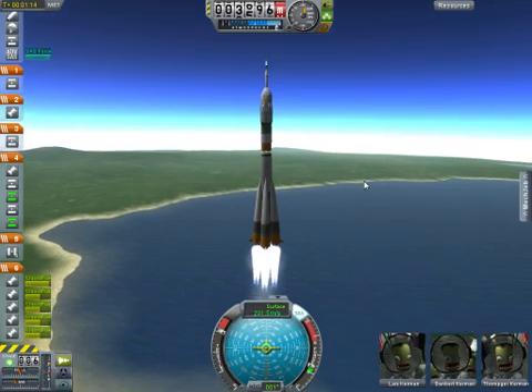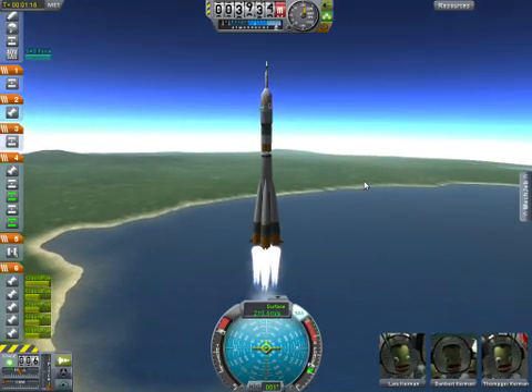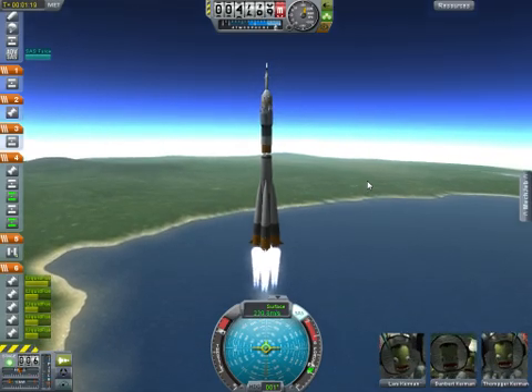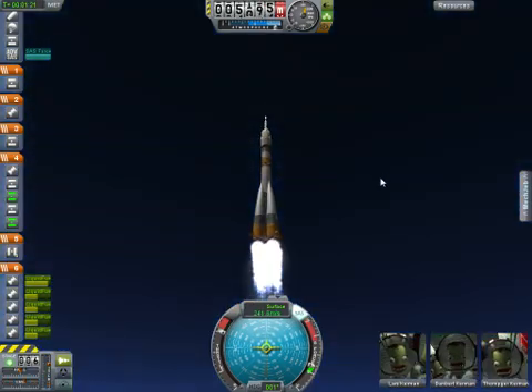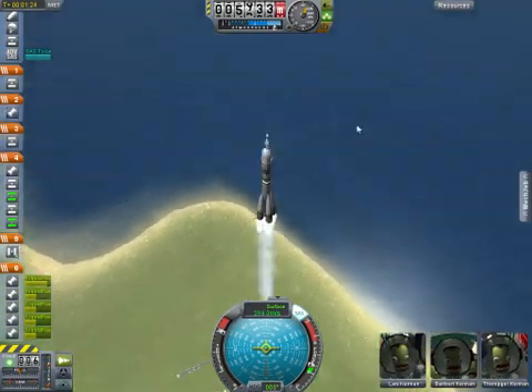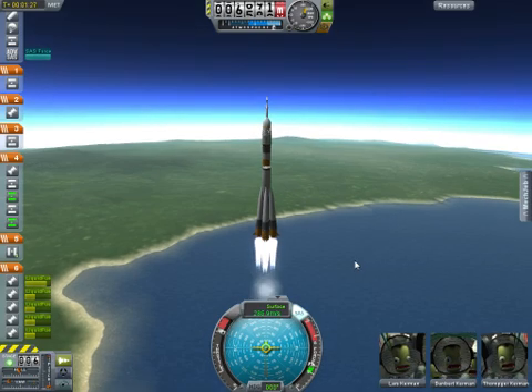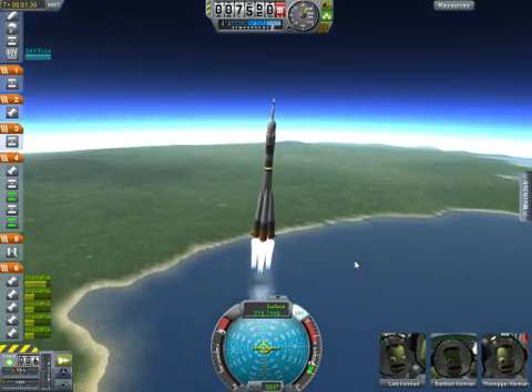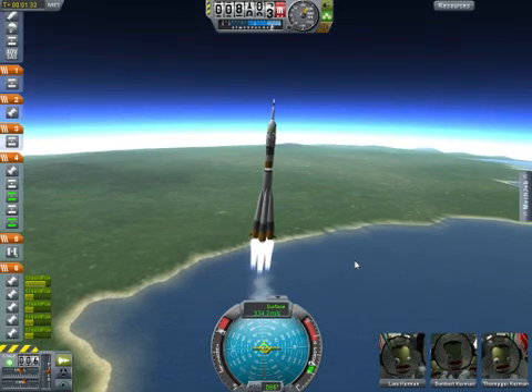The first stage of the Soyuz measures 68 feet in length and 24 feet in diameter. It is burning liquid fuel for the first two minutes and six seconds of the flight. At 50 seconds, pressure is nominal, everything is okay on board.